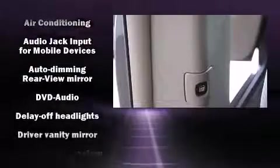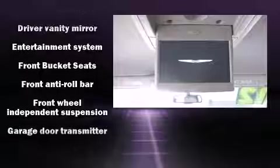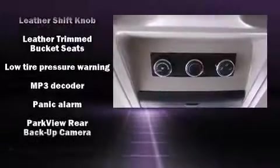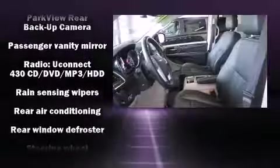Chrysler also prioritized safety and security by including front-side impact airbags, anti-whiplash front head restraints, and four-wheel disc brakes with ABS. Electronic stability control ensures solid grip atop the road surface, no matter how challenging the driving conditions.